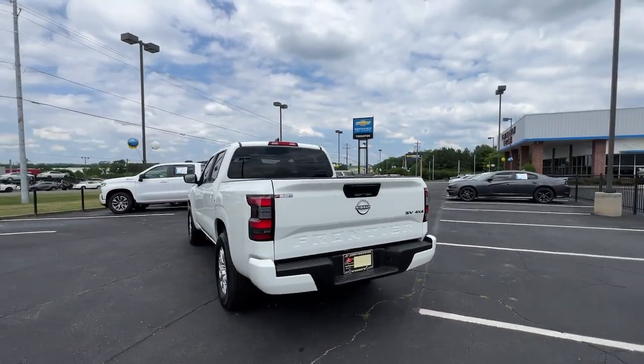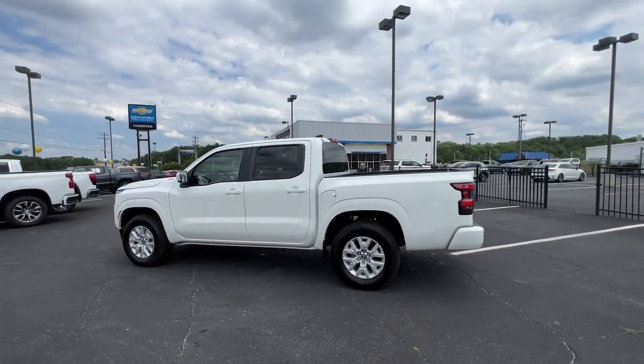Comfortable, capable, and hardworking, this popular midsize pickup is waiting just for you.